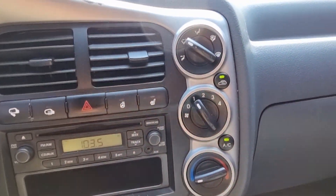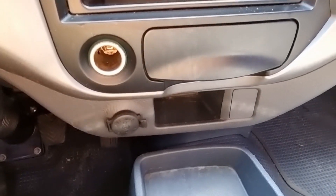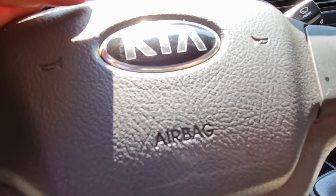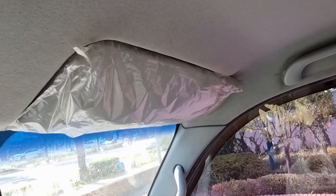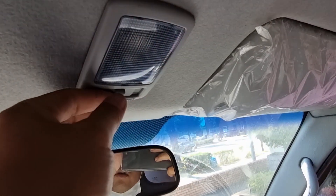Air conditioning, and 12-volt power outlet, and air bag, sun visor, room meter here, and room light here.